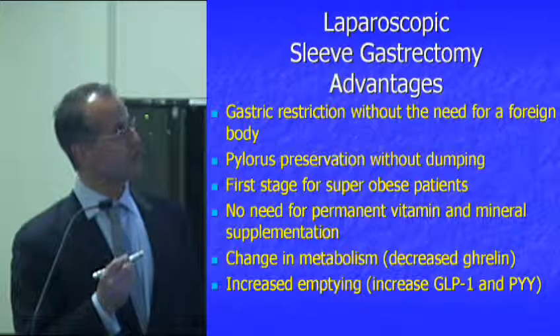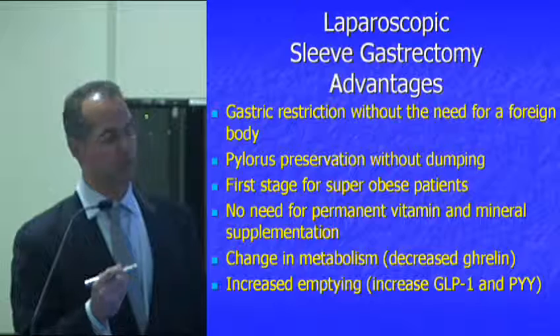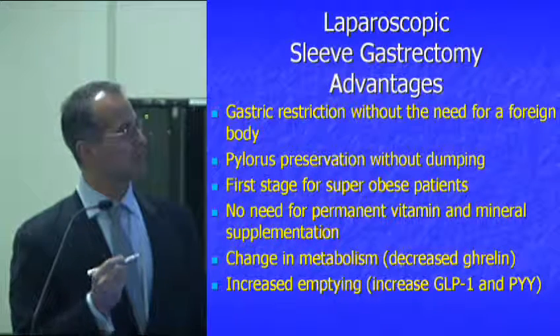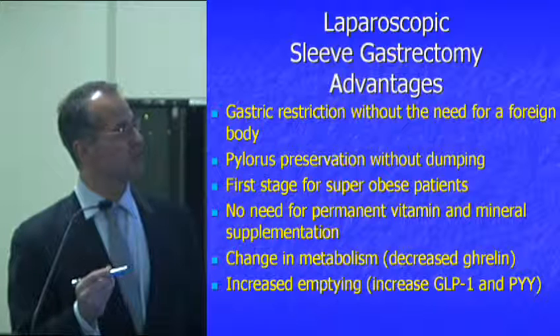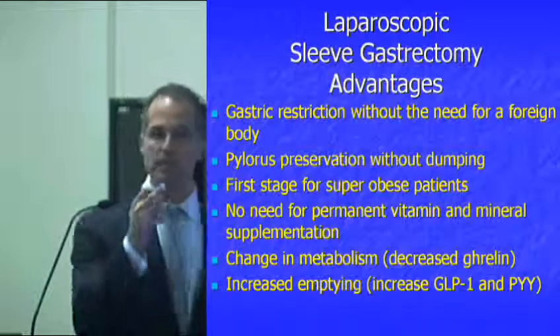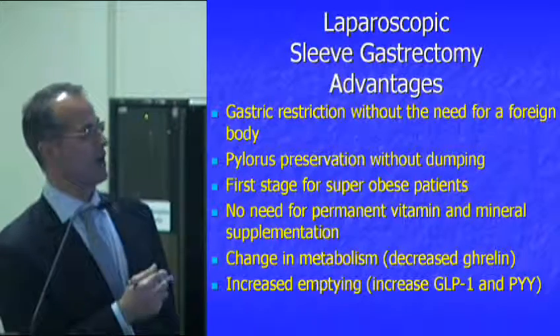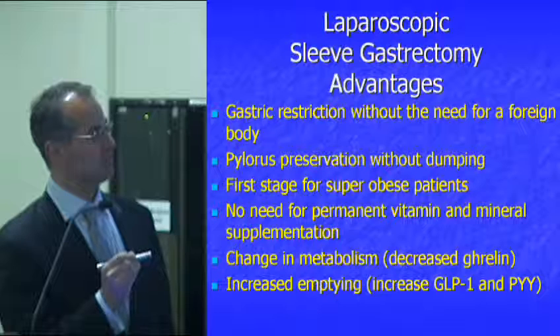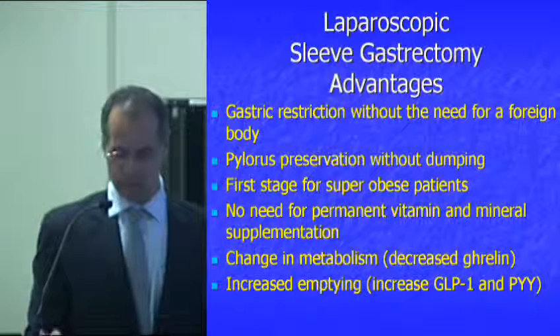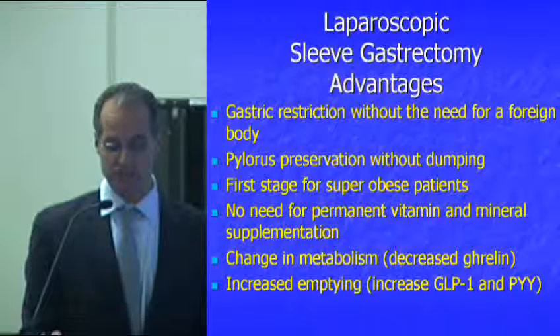It can be useful as a first-stage surgery for very super morbidly obese people. As with the band, there's no need for permanent vitamin and mineral supplementation because you're not doing intestinal bypass. The strong advantages of the sleeve include the decrease in ghrelin, change in metabolism, and increased MTA.